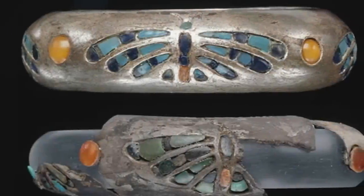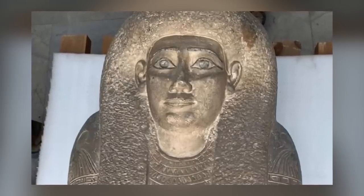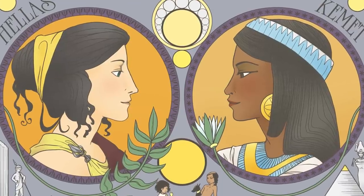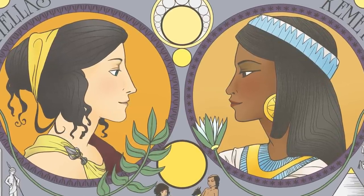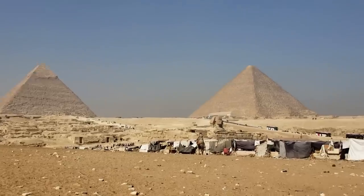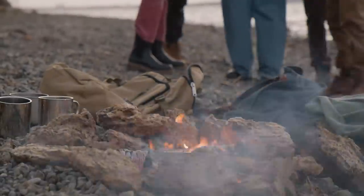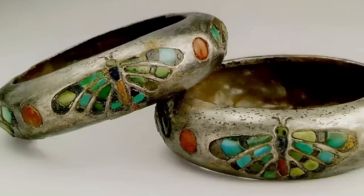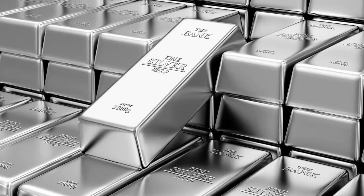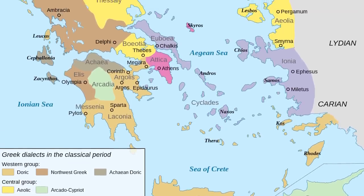In a groundbreaking study, the discovery of a silver bracelet adorning the wrist of Egyptian Queen Hetafiris I from the Fourth Dynasty has revealed an extensive trade network between Ancient Egypt and Greece dating back to 2600 BCE. This finding challenges previous assumptions and provides new insights into the globalized nature of Ancient Egypt, even in the Early Bronze Age. The research, conducted by a team of archaeologists from Australia, France, and the United States, analyzed the silver artifact and found that the lead-isotope ratios corresponded exclusively to those found in silver originating from the Aegean Islands, Attica, and Anatolia.